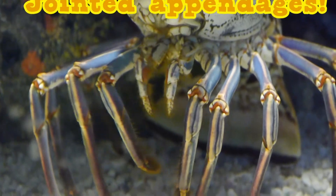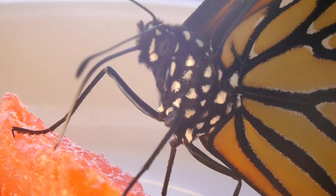What do they all have in common? Number one, they have jointed appendages. We have joints in our elbows, in our wrists, in our shoulders. They have joints in their appendages. So you've got jointed appendages — does that make you an arthropod?